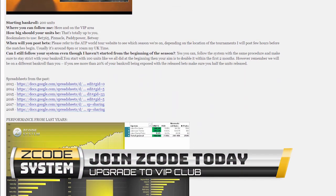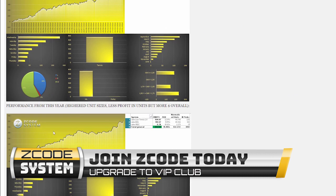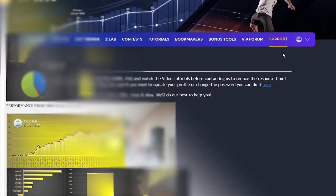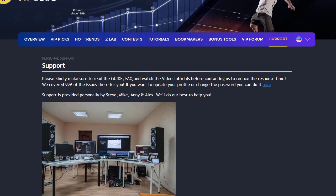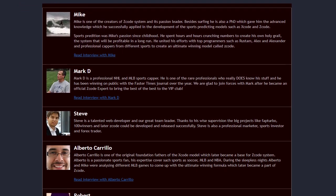These guys make a living by betting on sports. It's no more gambling when you do it professionally — that's why we call it sports investing. The final tab is called Support, where you can get access to our friendly support team. In case you have a question, we are always here for you.